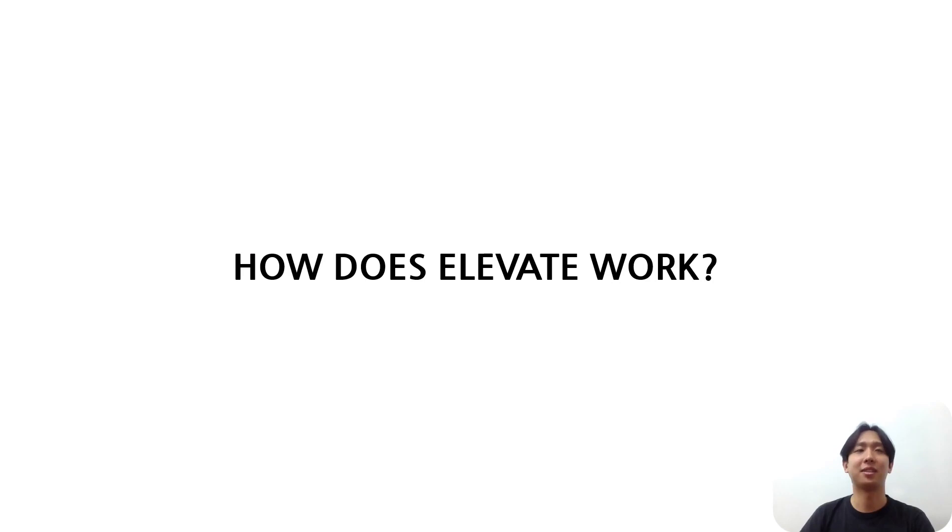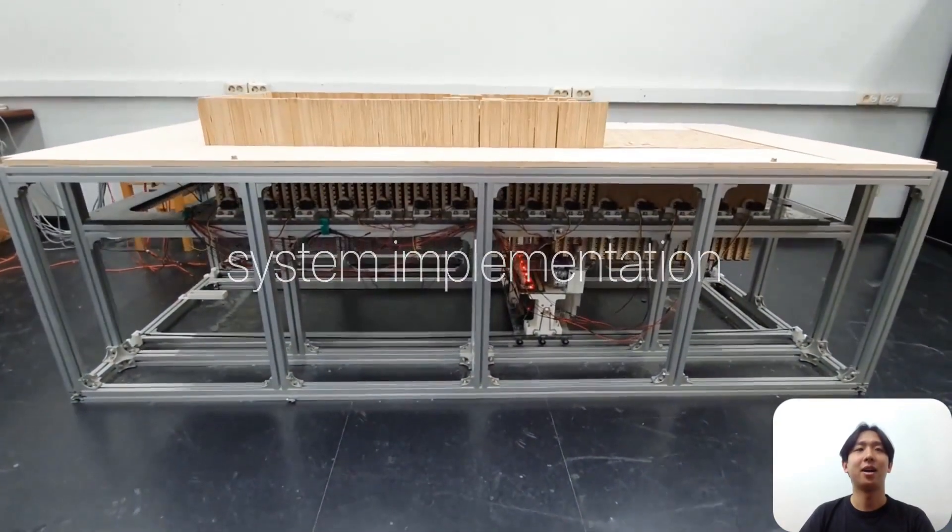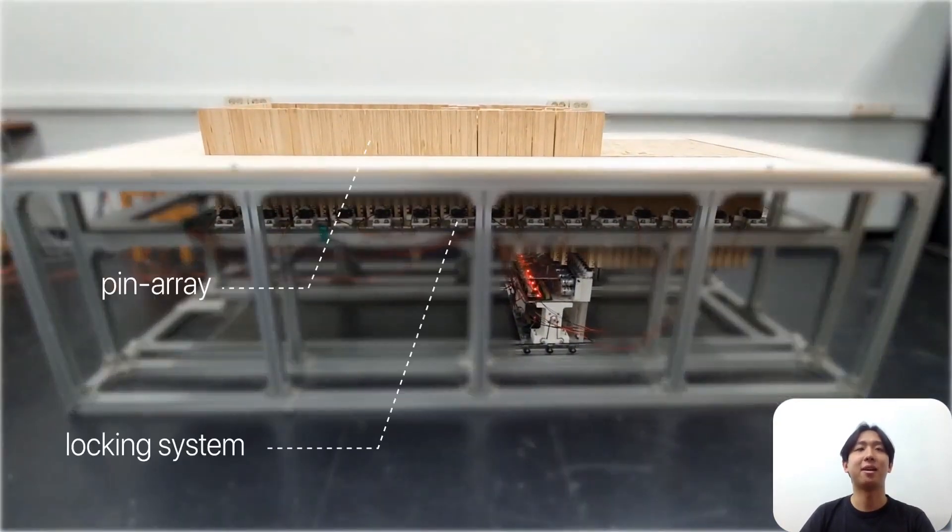How does it work? ELEVATE consists of three main parts: a pin array display, a locking system, and a shape generator.